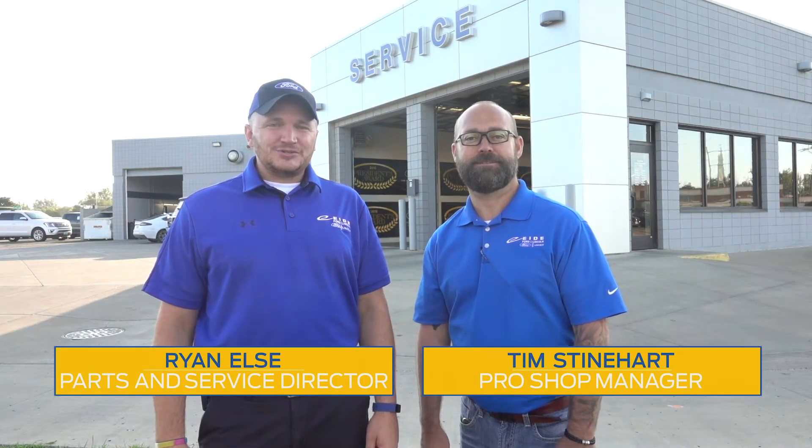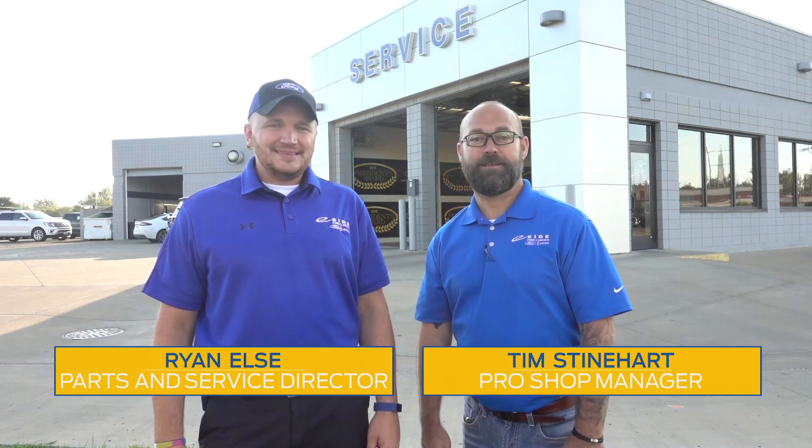Hi, I'm Ryan Elsie, Parts and Service Director at ID Ford. And I'm Tim Steinhardt, your Pro Shop Manager. First off, we would like to say thank you for your recent vehicle purchase. As the Parts and Service Director, one of my jobs is to help customers like you with the maintenance and repairs of your vehicle. And as the Pro Shop Manager, my job is to help you protect your investment.